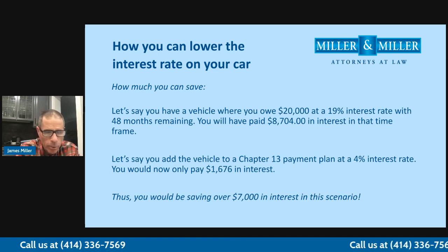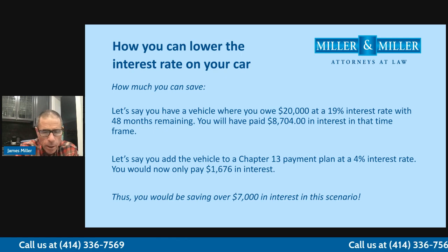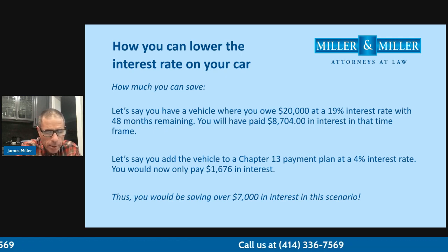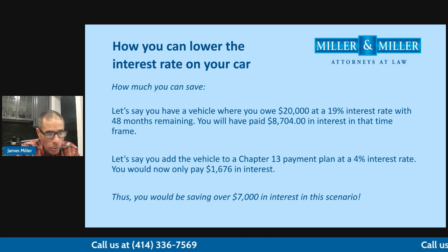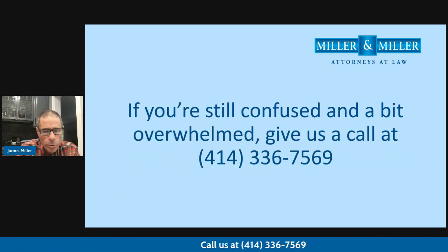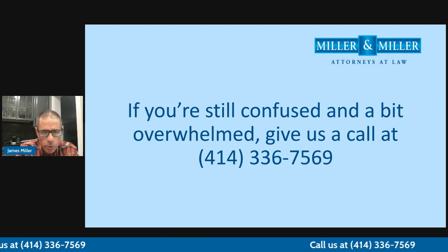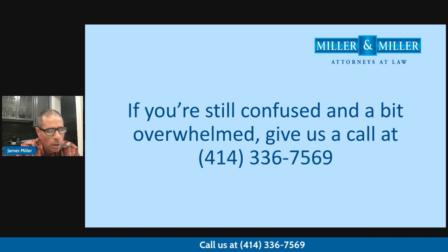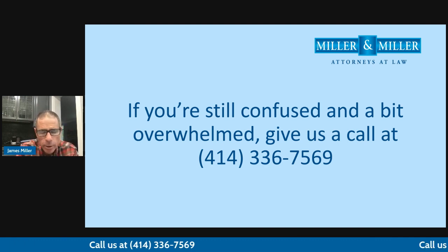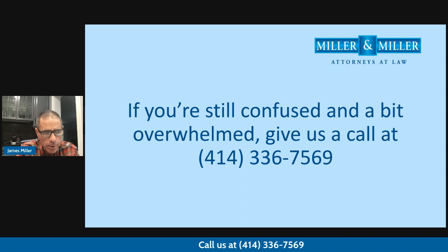You can see when we're refinancing the car at the lower interest rate, you're paying so much less than before — whether we're able to cram down the car or lower the interest rate. We're going to consult with you and make sure this is the best thing for you. I really appreciate you taking the time to join me for another Miller Minute. If you're still confused, have questions, or are overwhelmed with your debt and want to talk about Chapter 7 or Chapter 13, we're here to help. Give us a call at 414-336-7569. Thank you.